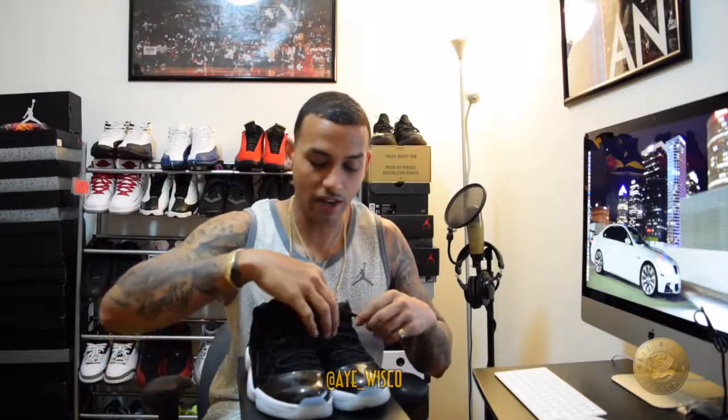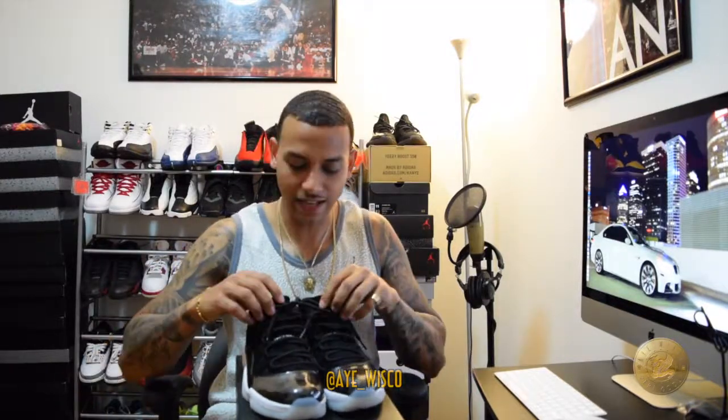Definitely a clean, dope shoe, nice pickup, not too expensive — maybe like 320 something euro. I have kicks over here where I pay a little bit more than that just for one pair. Definitely a dope pickup — my first Jordan pickup, my first two Jordan pickups out here in Europe. That was a good experience, especially out in Venice, nice little scenery.